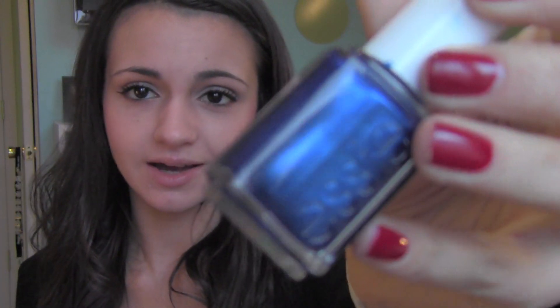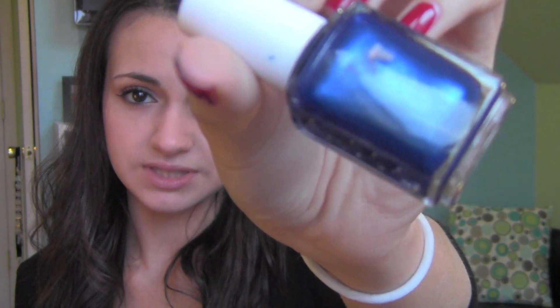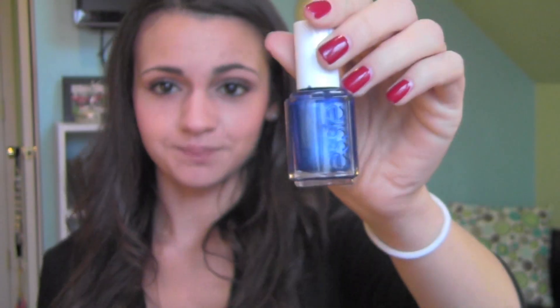I've also been really loving Essie's Aruba Blue, which I pulled back out because it's my all-time favorite winter nail polish. I haven't worn it in the longest time but it's basically a metallic blue with a bunch of different undertones — mostly purple — and it just looks really cool on the nails.